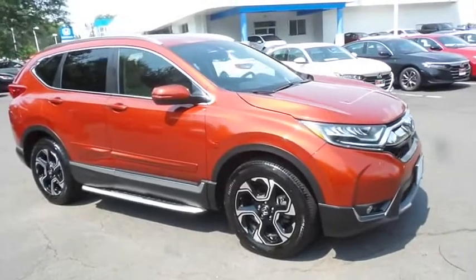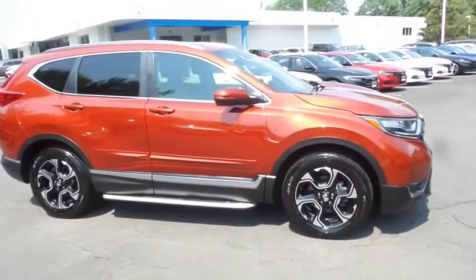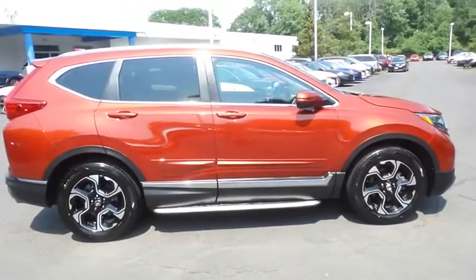Equipped with navigation system, power moonroof, 18-inch alloy wheels, fog lights, running boards, roof rails, rear spoiler, and power liftgate.